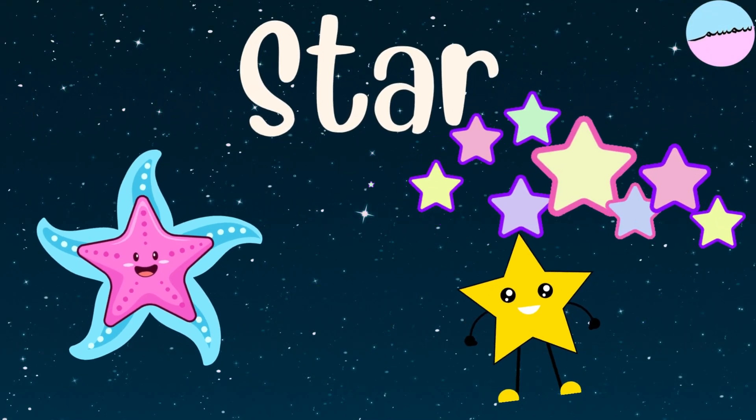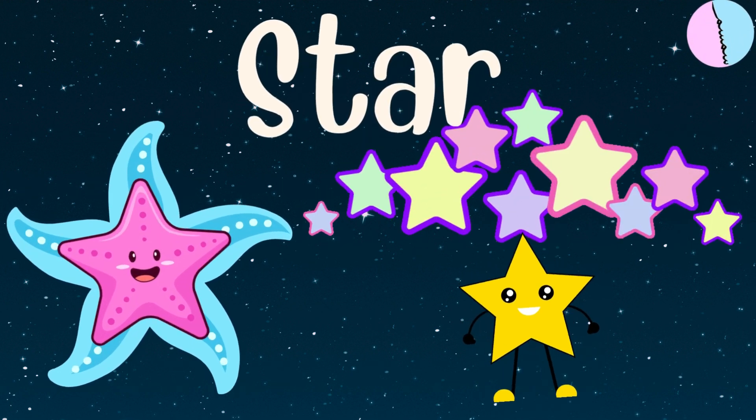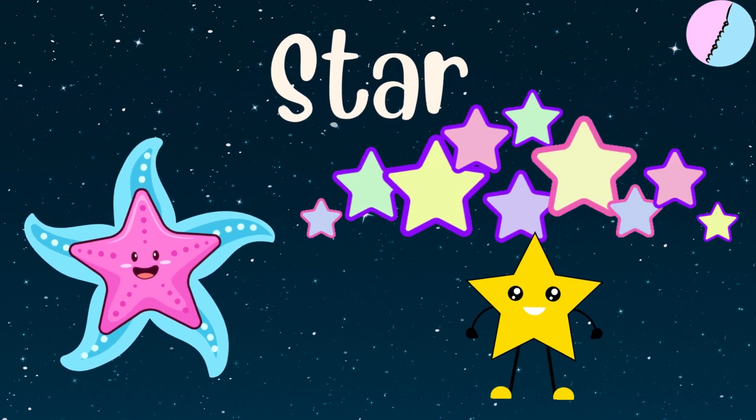Look at this star. A star has five pointy arms. It looks like the stars in the night sky, or a starfish, or a shiny sticker.